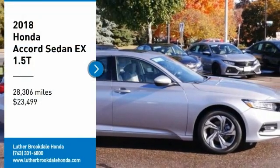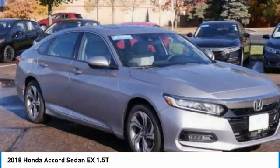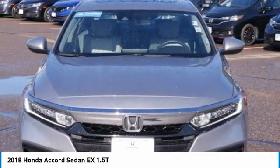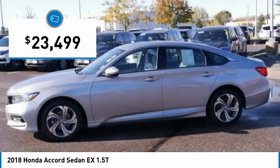Make a great choice today with the 2018 Accord. Ingeniously simple, yet overflowing with luxury and technological creativity. All that and more in the Accord, and it is priced below $25,000.